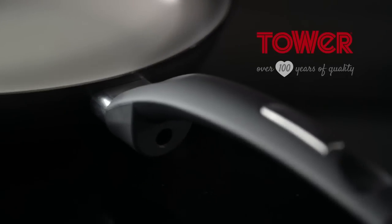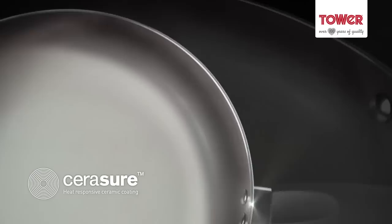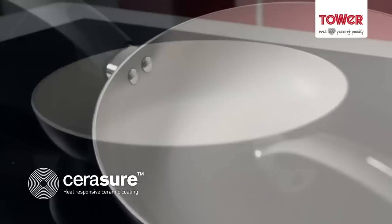Tower takes the guesswork out of cooking. Coated with Sarah Shaw, a revolutionary ceramic coating, see the pan change color once the optimum cooking temperature has been reached. The pan returns to its original color when cool.